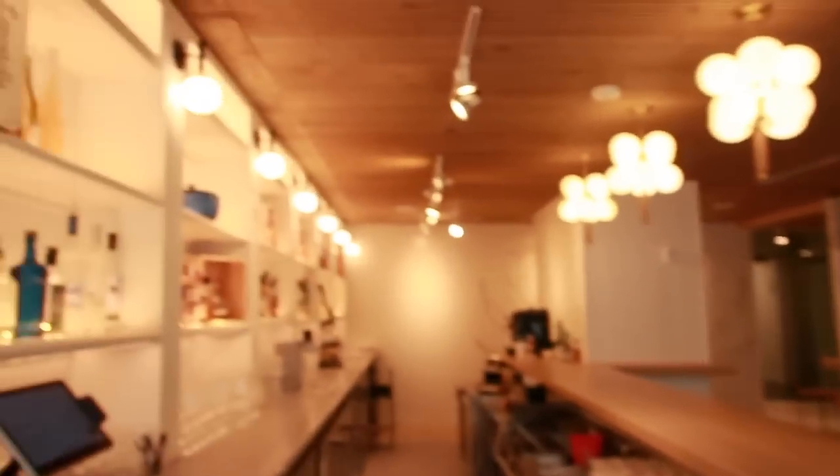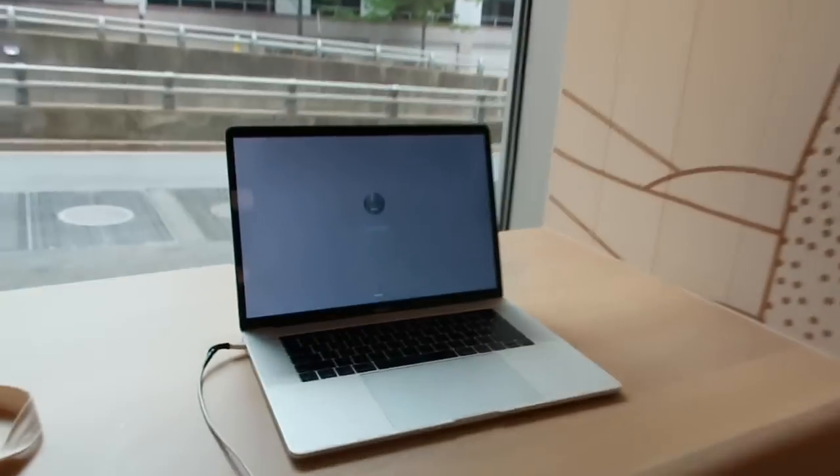My computer died so I had to move inside to find an outlet, but I found this little corner that's so cute — it's like a little bar. I'm just going to sit in the corner and finish my to-do list for the day.